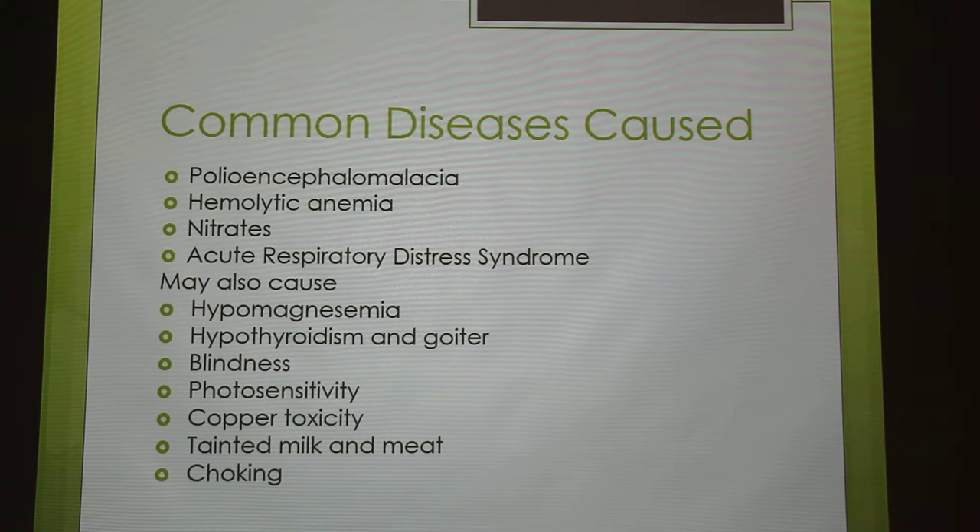Tainted milk and meat is due to a compound called PTC. If you've done genetic testing — like in AP Bio — certain humans are tasters for PTC, which is a dominant trait, and it causes a really sour taste. So if they graze on brassicas and you drink the milk or eat the meat immediately, it'll have a really sour taste — but only for some people.